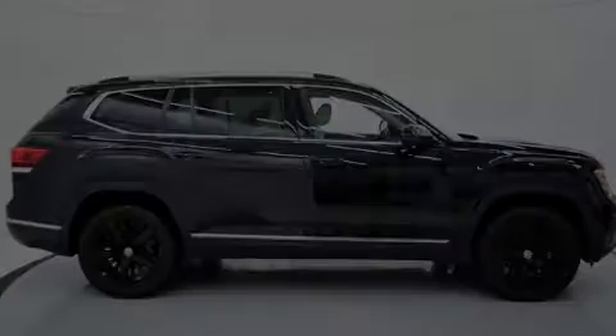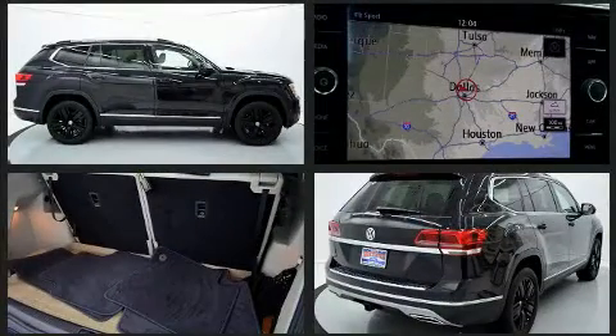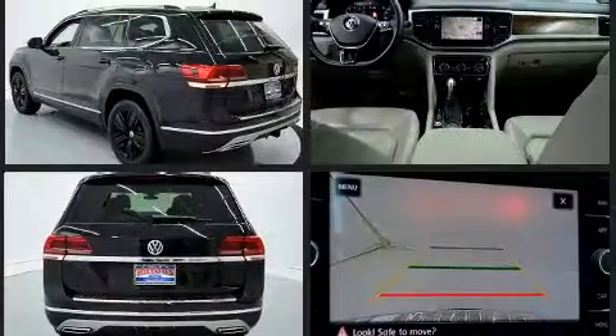Sensibility and practicality define the 2018 Volkswagen Atlas. Smooth gear shifts are achieved thanks to the refined six-cylinder engine. And for added security, dynamic stability control supplements the drivetrain.